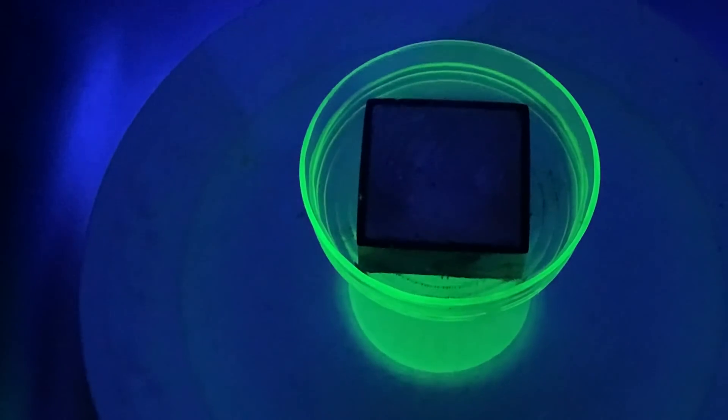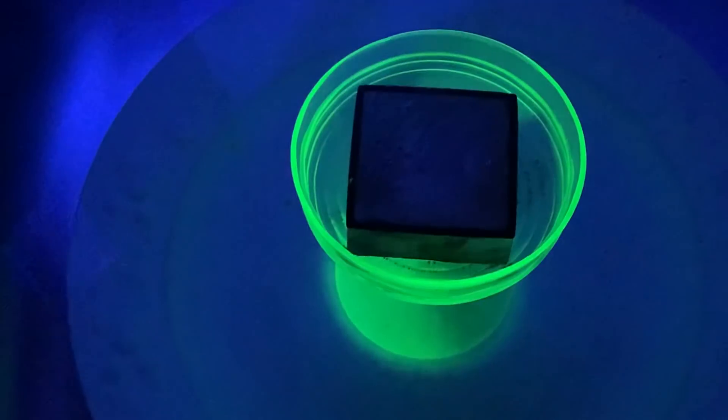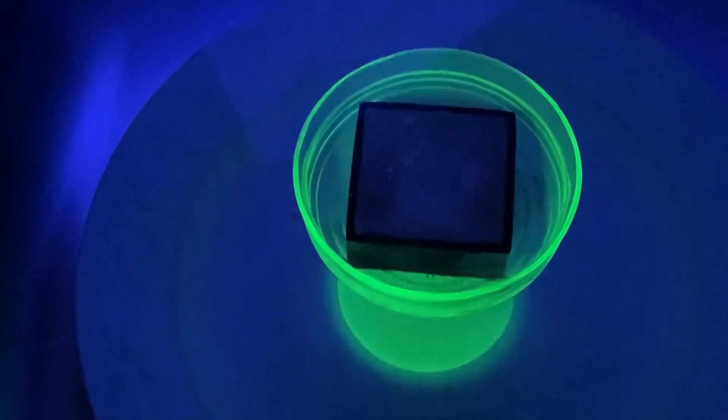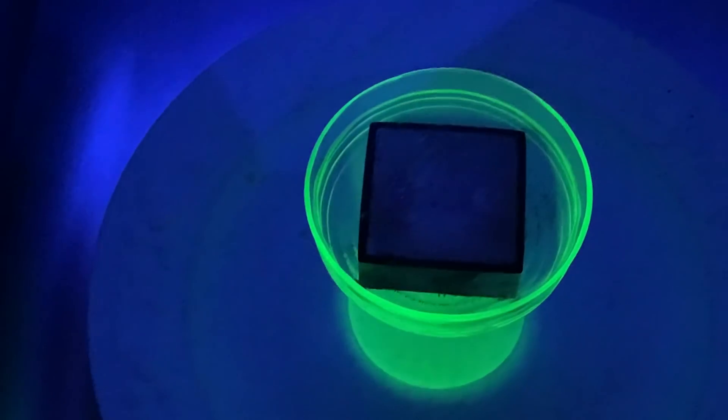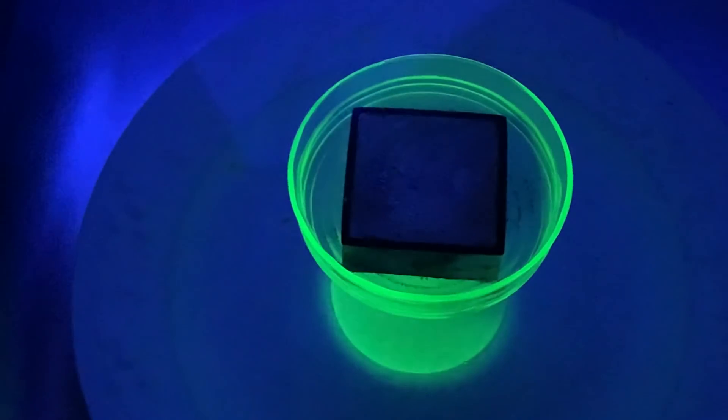I have to introduce another magnet to show you this effect, but my Geiger counter shows this specific uranite glass has extremely high uranium content, emitting a lot of beta and gamma radiation. Yes indeed. I would not want to drink from that cup. Let's turn that off.